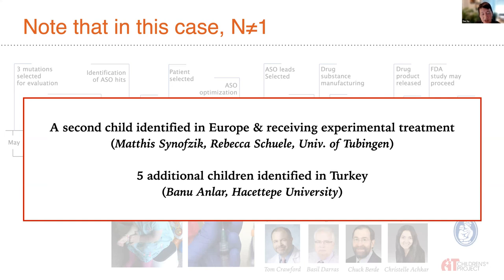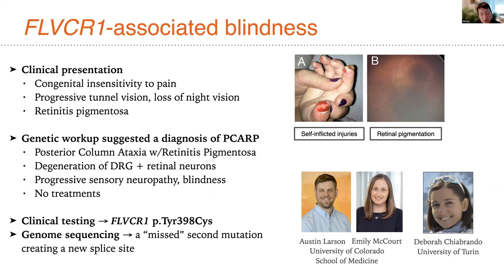A third case was advanced at Boston Children's in collaboration with the University of Colorado Children's Hospital and Enlorm. This is a patient with FLVCR1-associated blindness who presented in infancy with insensitivity to pain — she was having recurrent self-inflicted injuries, injuring her fingers and toes and having them get infected, seemingly not recognizing that she was hurting herself. Simultaneously, she experienced progressive loss of night vision and then progressive tunnel vision with restriction of her visual fields.